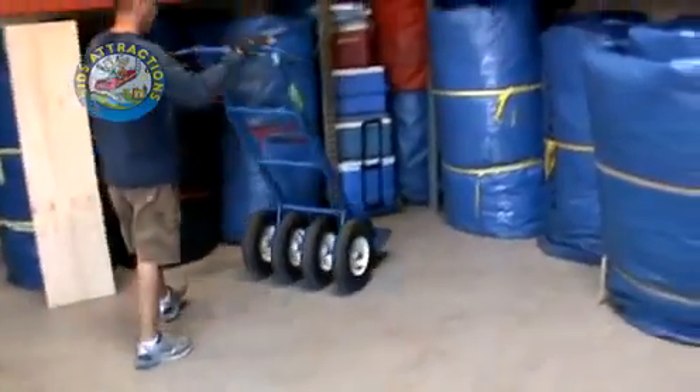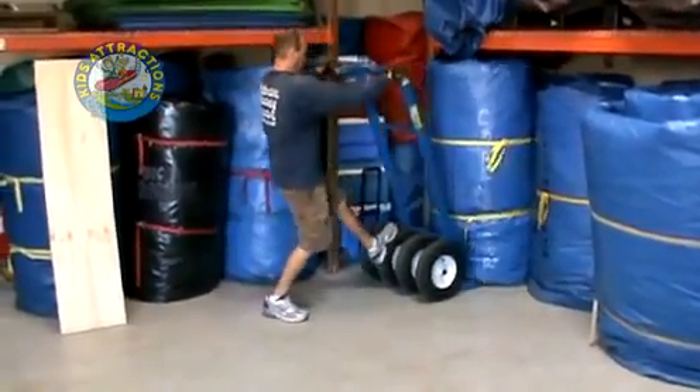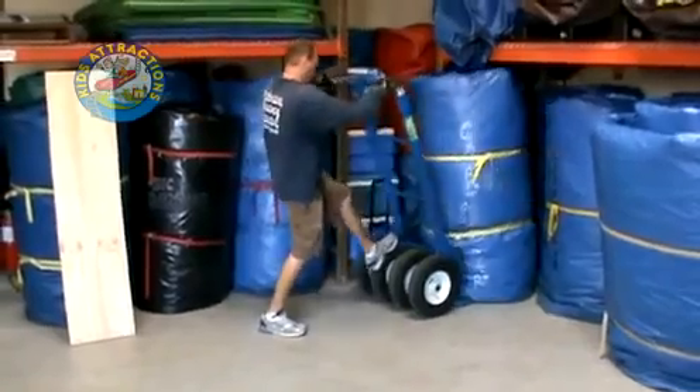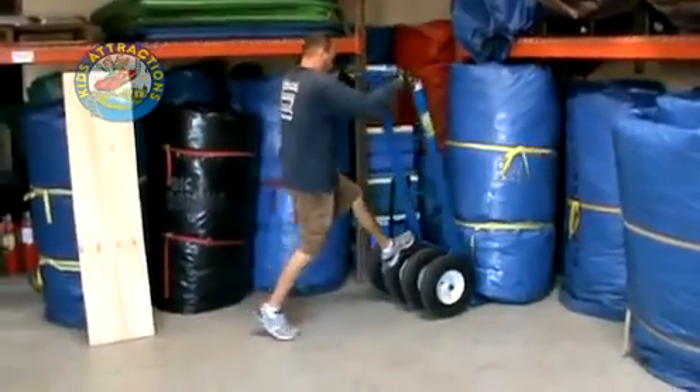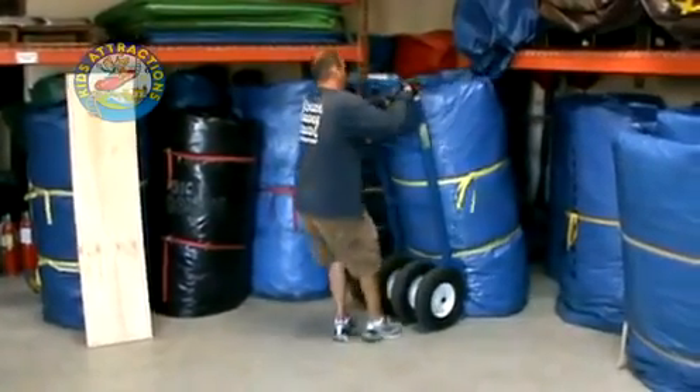The HD4 works great for getting things out of racking systems or out of tight spaces. Use the wheels to control push and pull, and a slim low profile lifting plate easily slides under the inflatable. This is a 550 pound slide used in this demonstration.